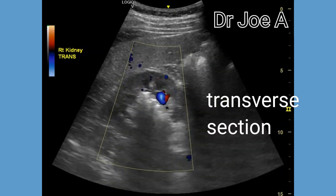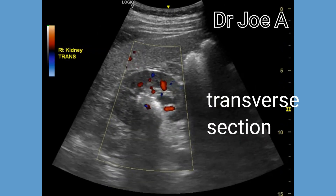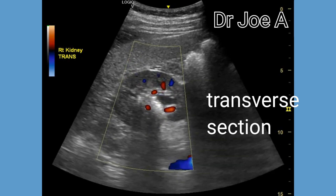A transverse section through the kidney is also advisable to get a three-dimensional view of the calculus.